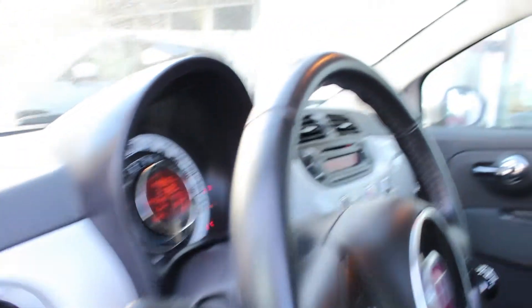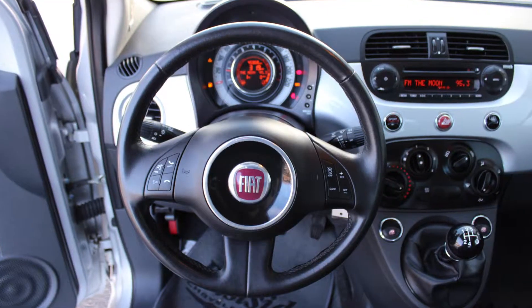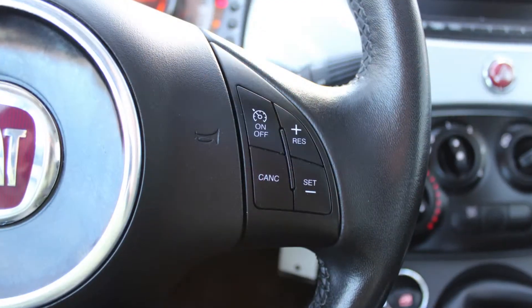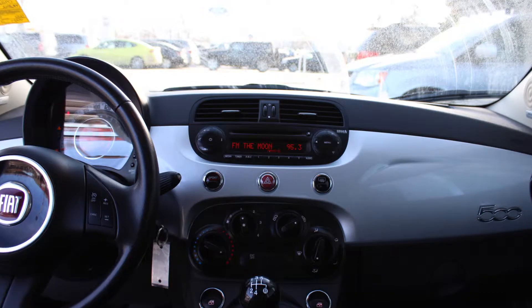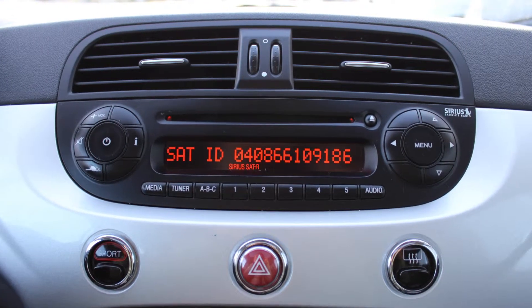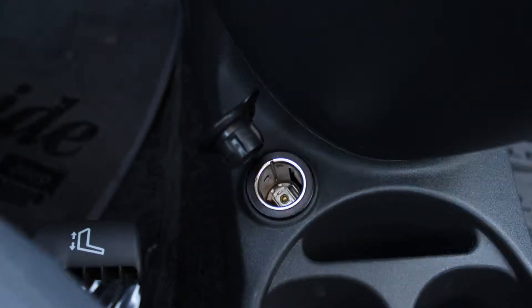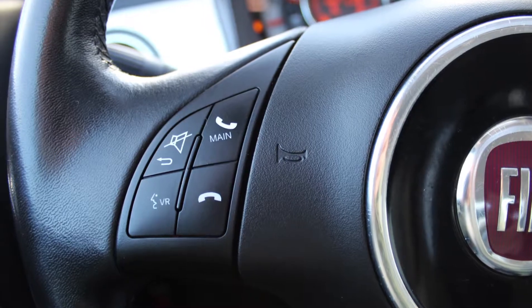Some of the features include power locks and windows, air conditioning, steering wheel mounted audio controls with cruise control, a media center with AM and FM radio, Sirius satellite radio, a CD player, an MP3 input jack, a USB port, and a 12V power outlet.